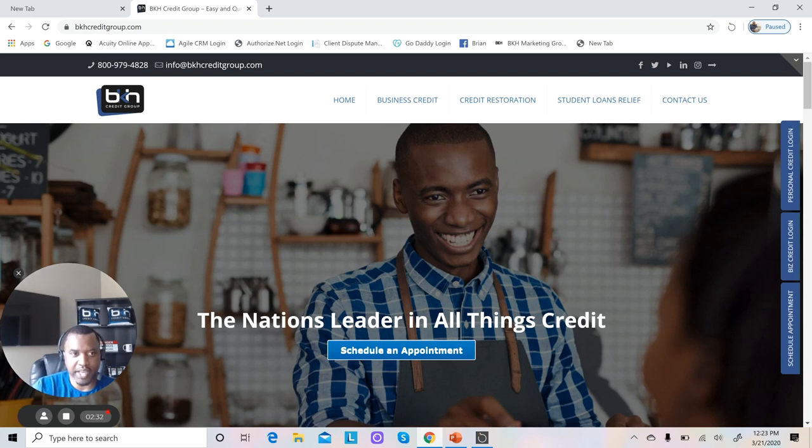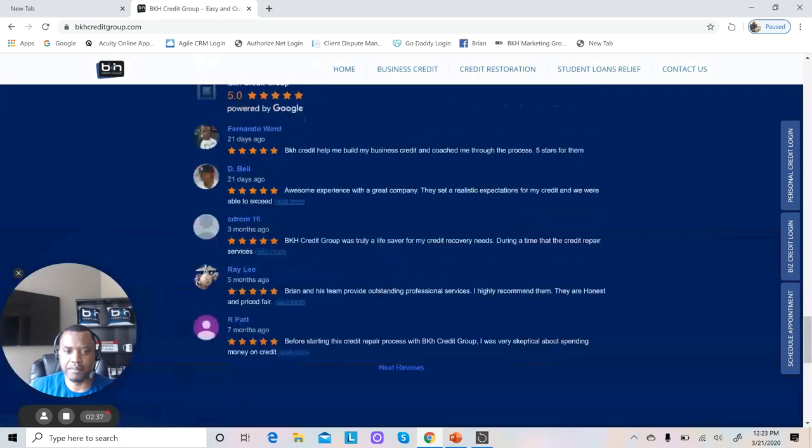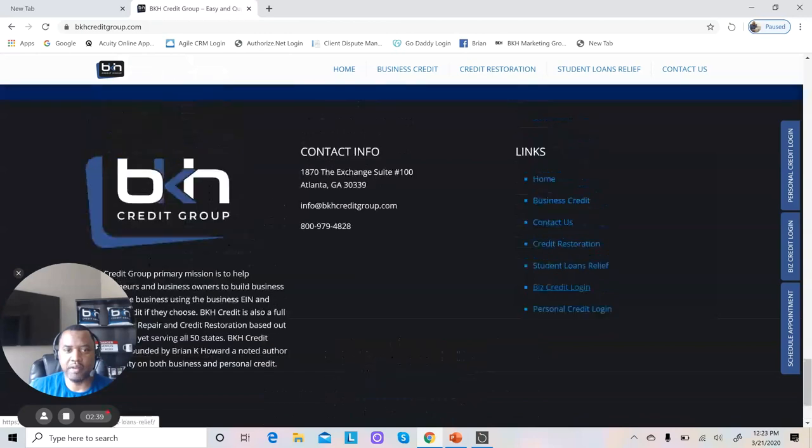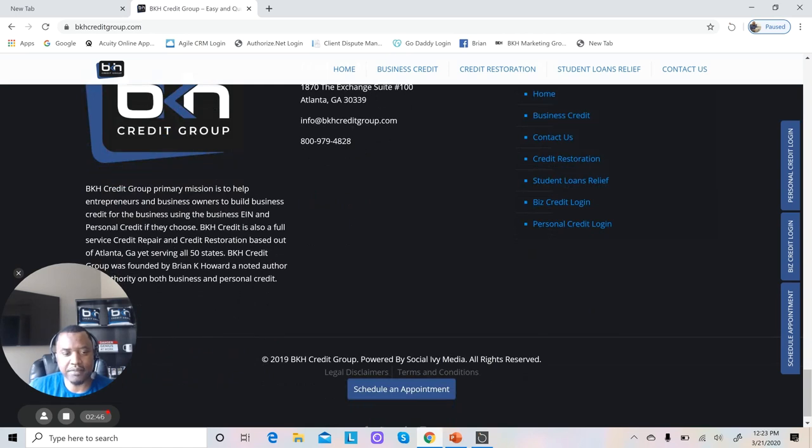How can we get in contact with you? Also down at the bottom, again, we have our contact information — our address, our email address, and phone number. And right here to the left, we have what it is that we do and our company. So you want them to be able to easily find how to get in contact with you and what it is that you do.